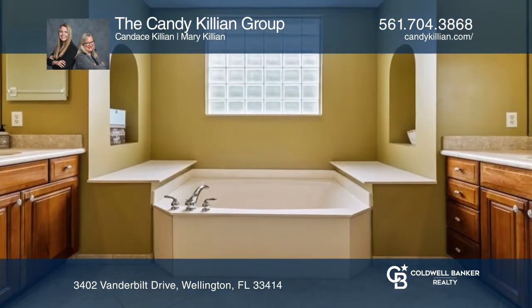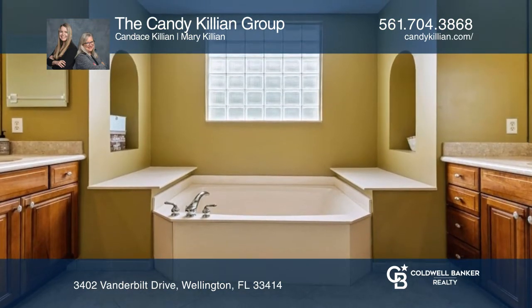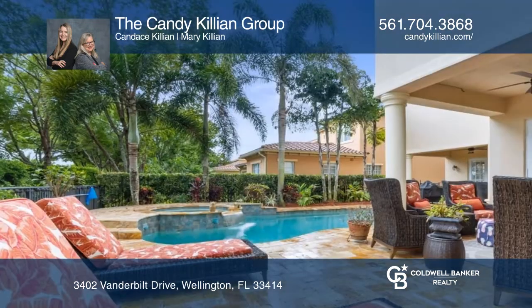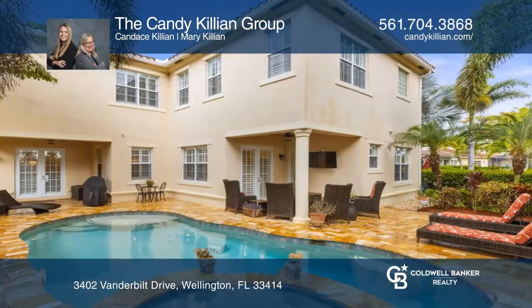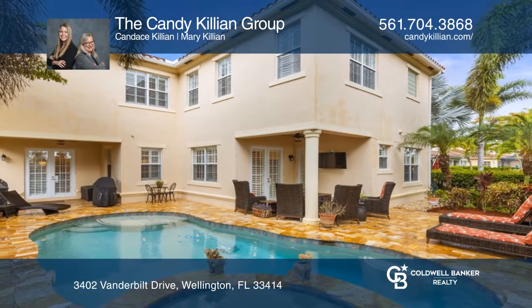A large family room opens to the kitchen. Upstairs features a large primary bedroom with a separate sitting area and ensuite. A stunning pool with a spa, travertine deck, and lush landscaping await.